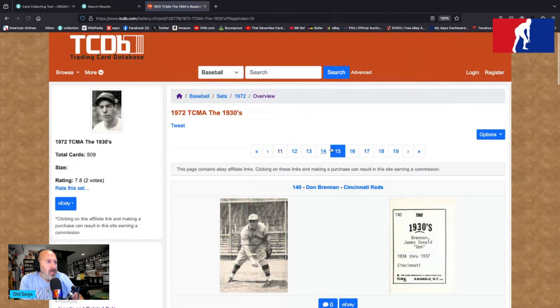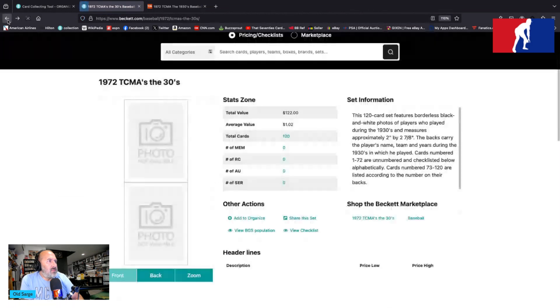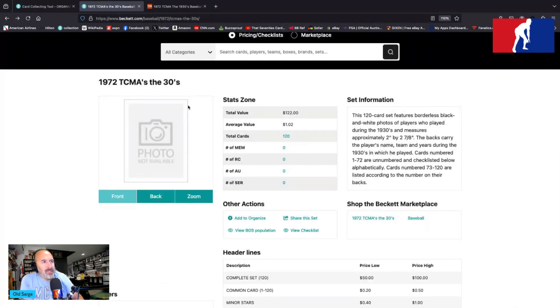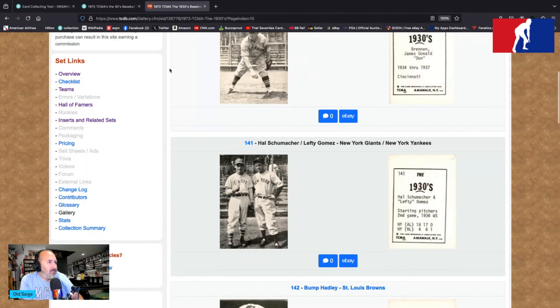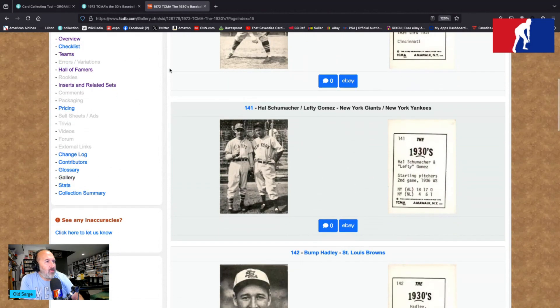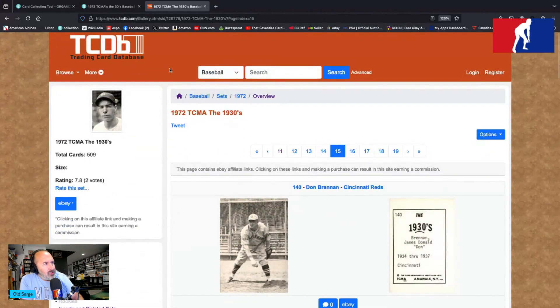So that's your 1972 TCMA The 1930s. Various reports on how many cards are in the set — anywhere between 120 according to Beckett and 509 according to TCDB. Hall of Famers abound, and everything is included: double cards, multi-player cards, landscape, posed, action — all that stuff. Again, 1972 TCMA The 1930s. It's not the last time we'd hear from TCMA, that's for sure. That's Basement Tapes number 240.